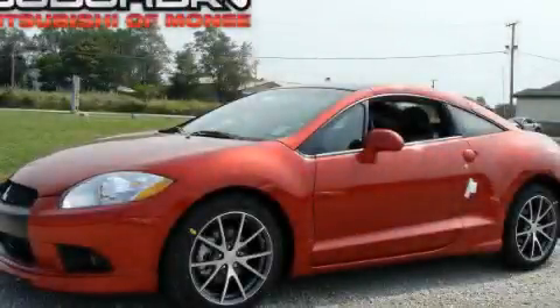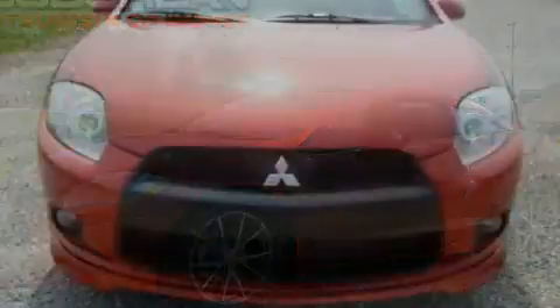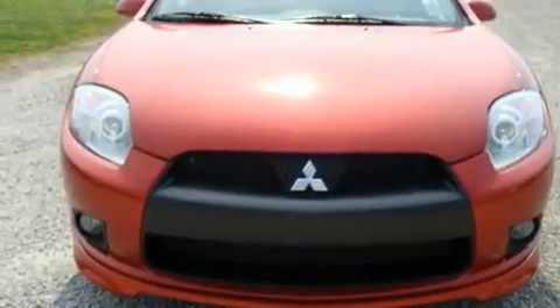This is a brand-new 2011 Mitsubishi Eclipse, proving that life is a journey and not a destination.